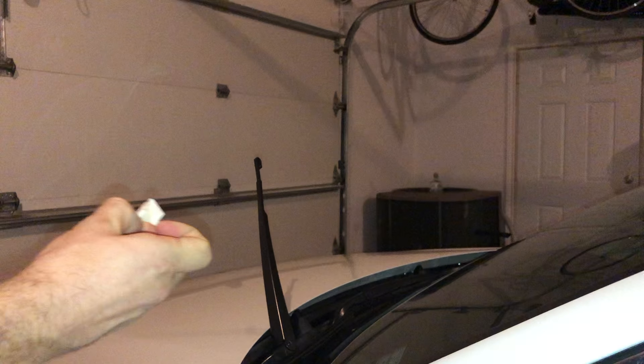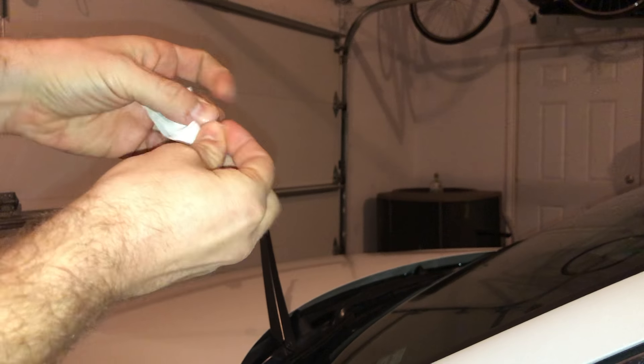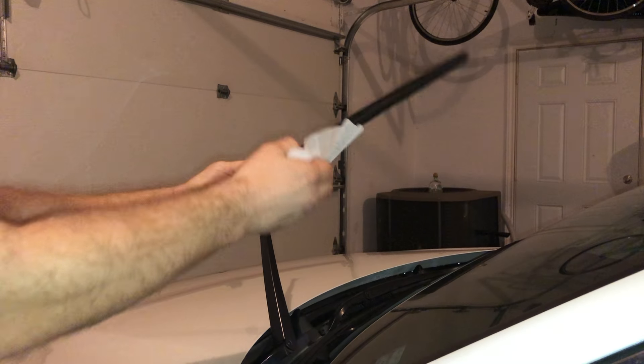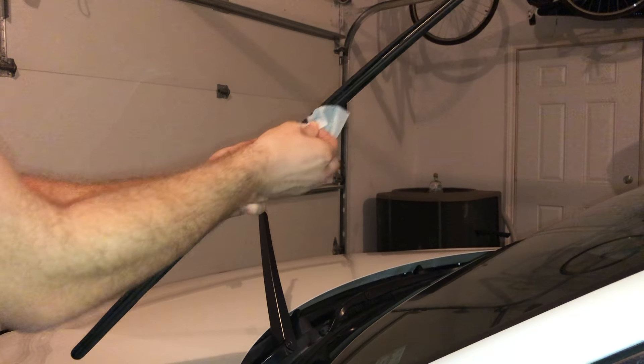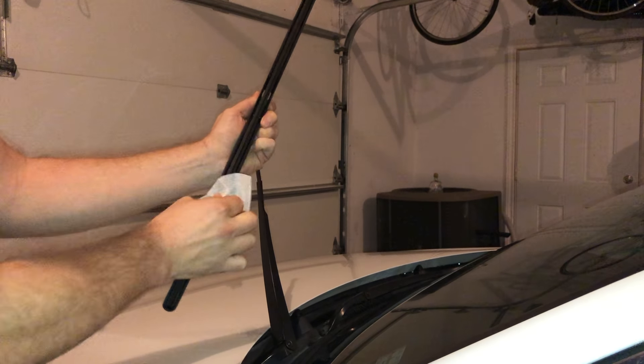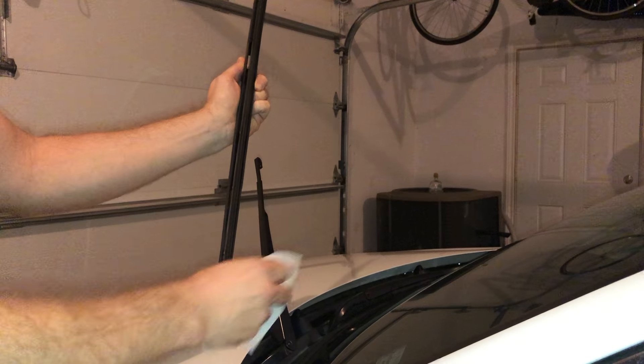The DIY method of fixing rubber on windshield wipers is to use a bit of rubbing alcohol. Rub it up and down the length of the blade so that everything is covered. Usually doing this one or two times will be sufficient enough to soften the rubber.